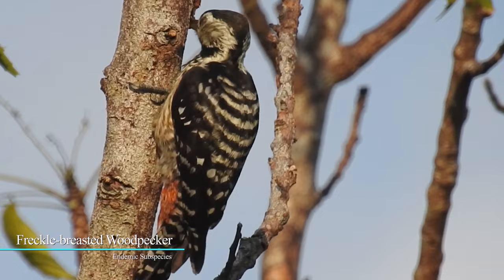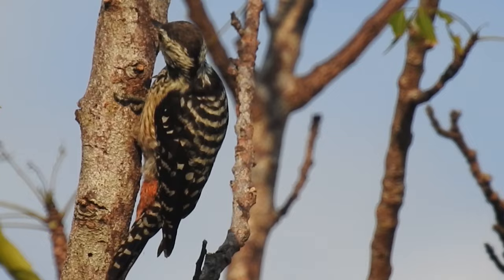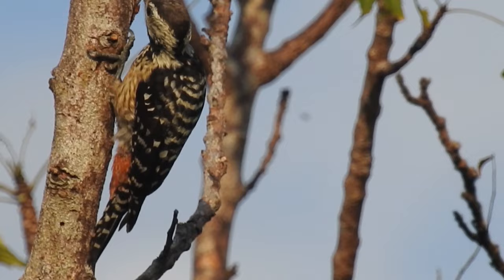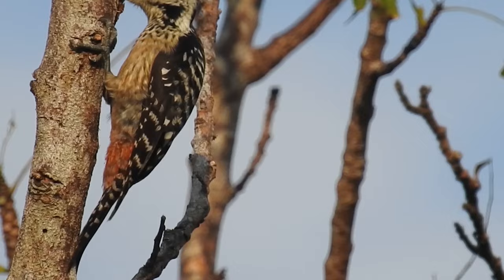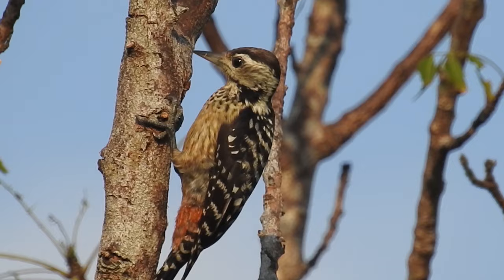Freckle-breasted Woodpecker, also commonly known as Spot-breasted Woodpecker, is one remarkable and typical-looking small black and white woodpecker. It inhabits open forest and edge from the lowlands up into foothills and lower montane areas. These woodpecker species nest and roost in holes excavated by them in tree trunks. These woodpeckers are polytypic species. The lower belly, vent region, and undertail coverts are reddish.